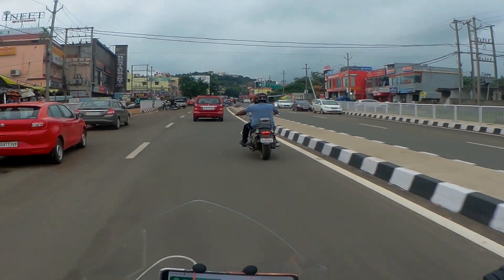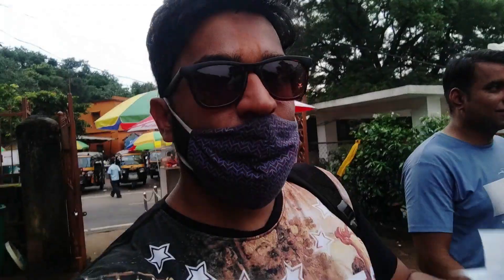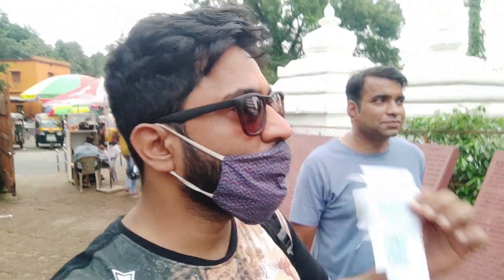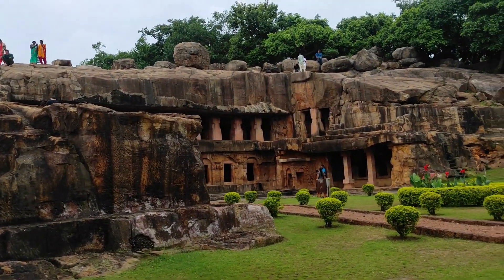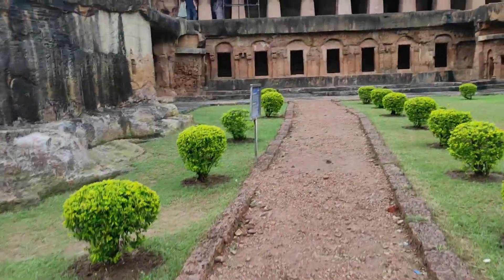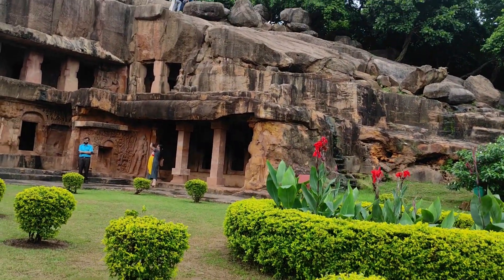We are about to reach Khandagiri and Udaygiri — just 2 minutes away. For entry, one ticket is Rs. 25. There are also guides available here and you can hire them for 20 to 30 rupees if you want. I will put the tripod and mobile safely before we go in.